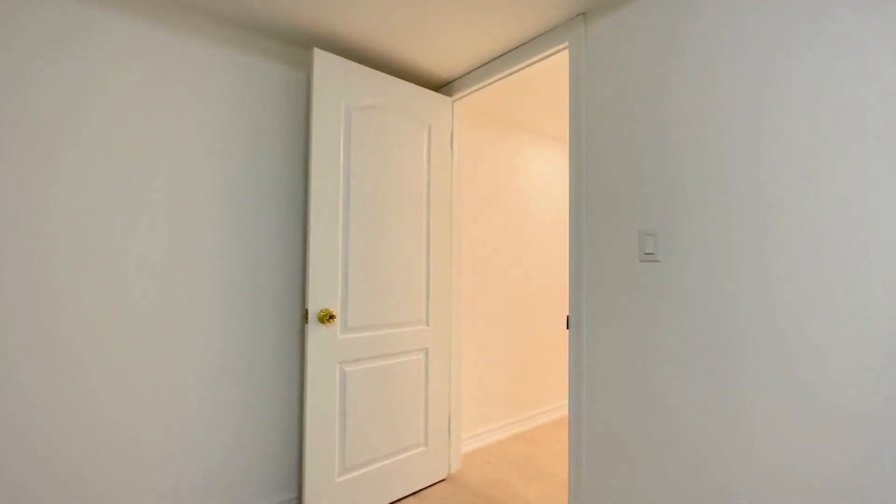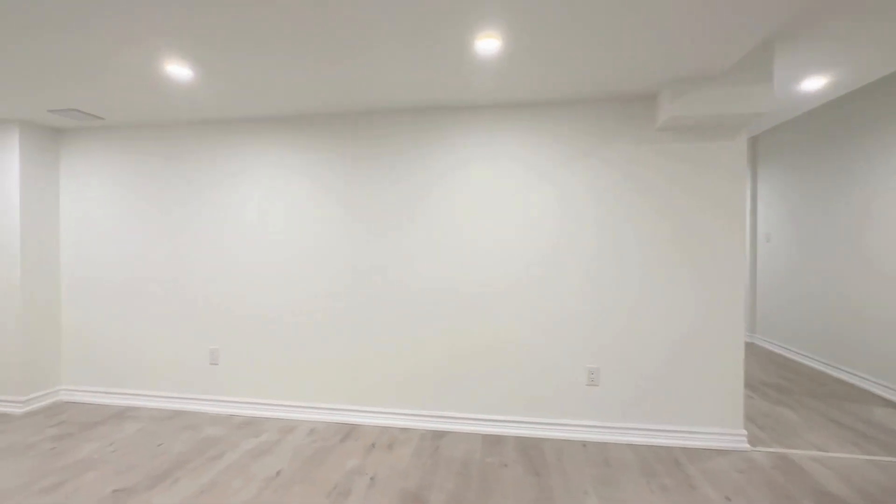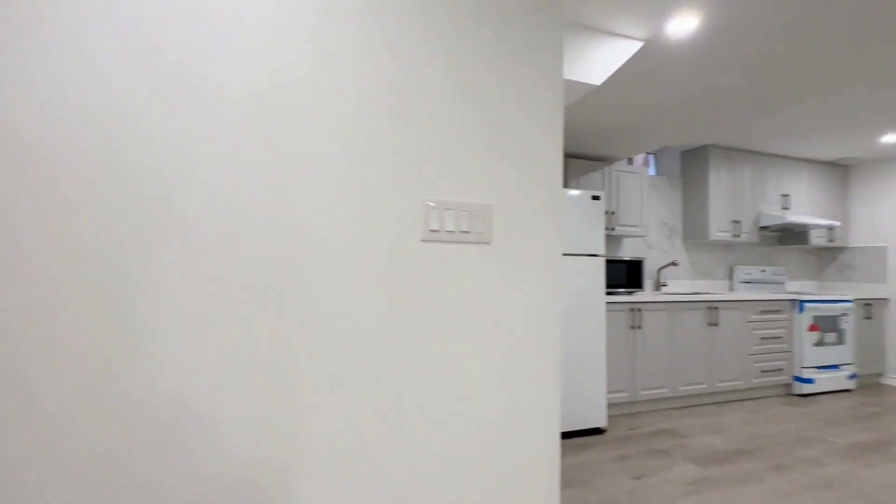If you are interested in booking a showing to come and view this place, feel free to contact us at Qterra Property Management 24 hours a day, seven days a week. We'd be more than happy to show you. Thank you very much for watching.